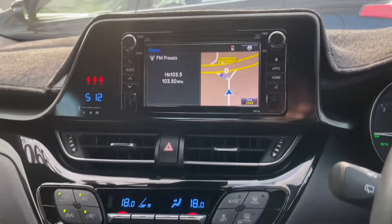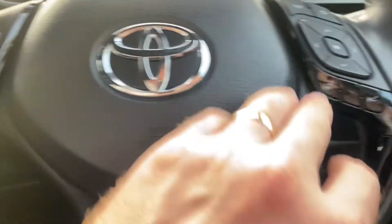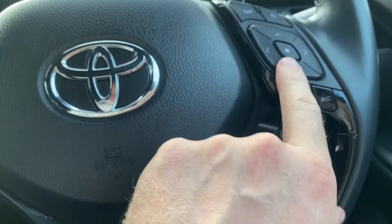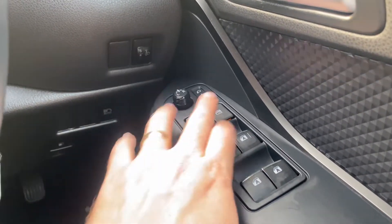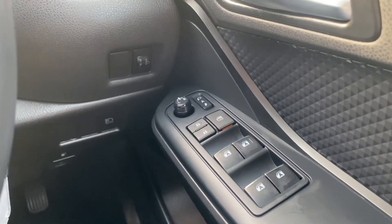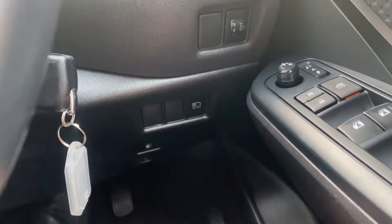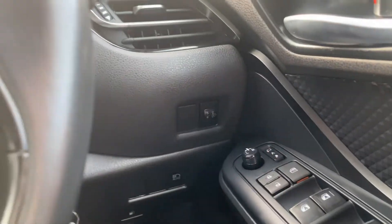Sat nav and audio are there as well. Dual zone climate control. You've got your steering wheel controls, lane departure, and adaptive cruise control, plus a couple of information screens. Door locks, window locks — all automatic. You've got automatic mirrors that fold in, and a little joystick next to it to manoeuvre the mirrors. Auto lights, a fuel button, and your headlight adjuster are all there as well.